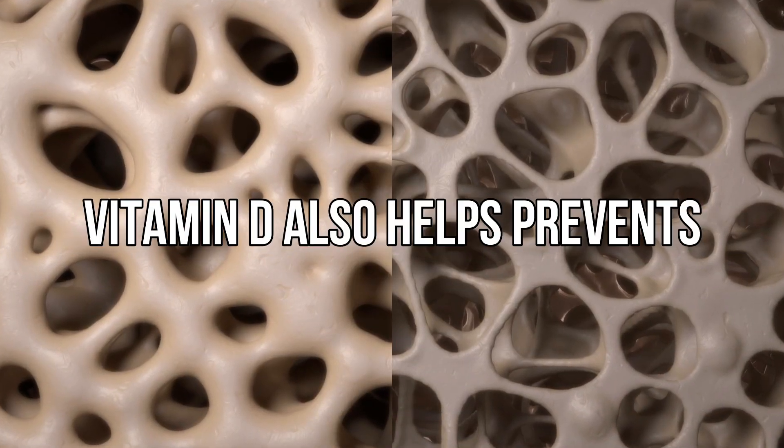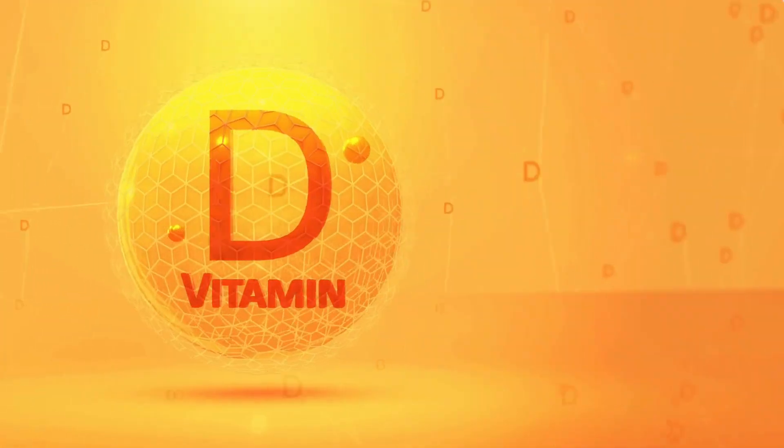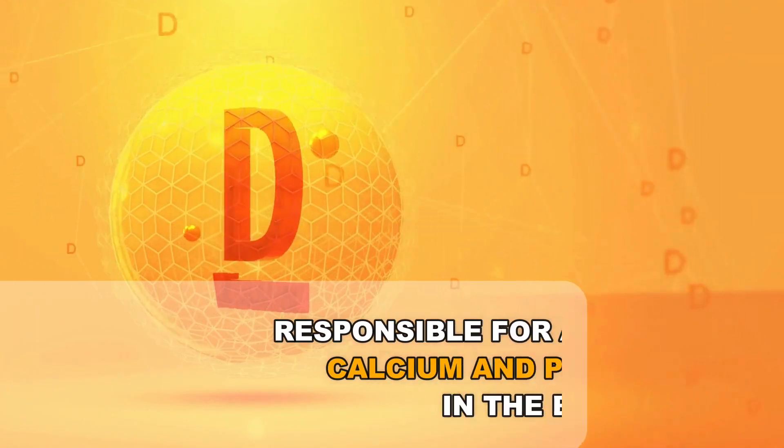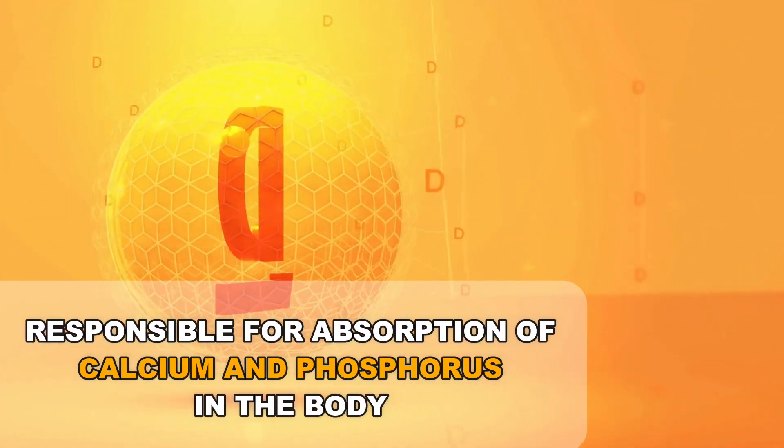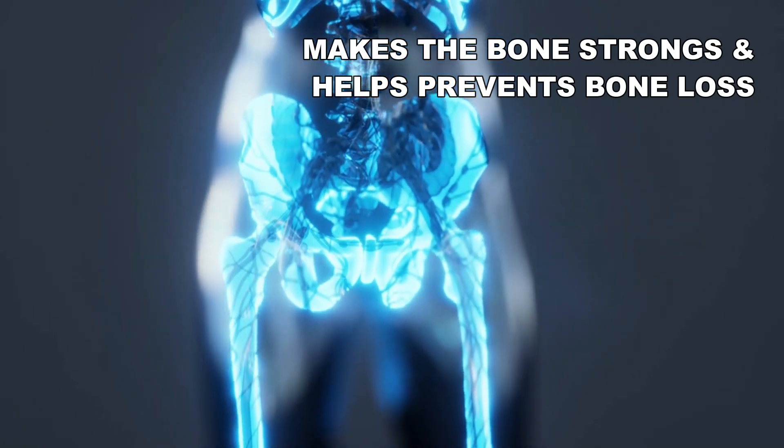Vitamin D also helps prevent osteoporosis, which is commonly known as bone loss. This is because vitamin D is responsible for the absorption of calcium and phosphorus in the body, which makes the bones strong and helps in the prevention of bone loss.